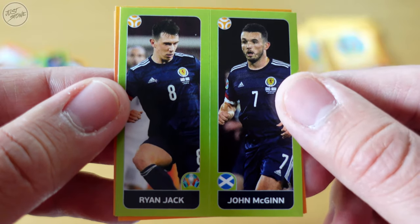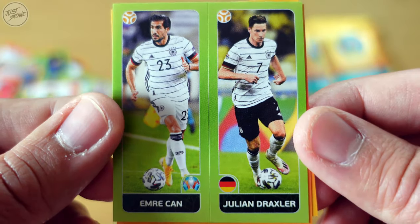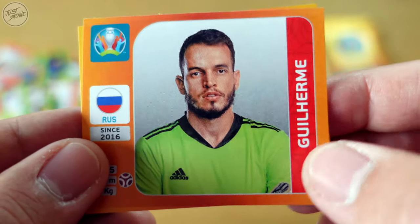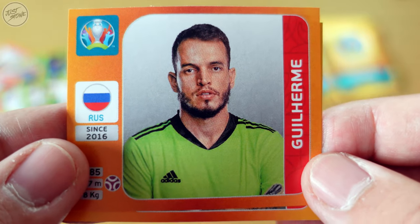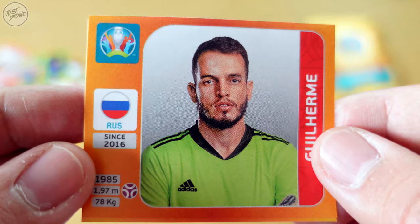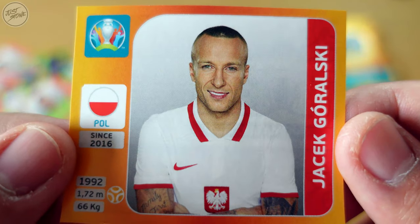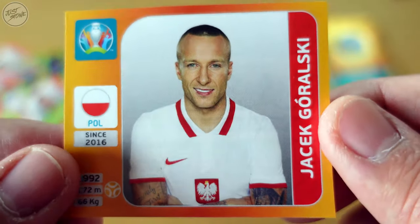Next packet: first up a small double for Scotland — we've got Stuart Armstrong, Ryan Jack, and John McGinn. For Switzerland we've got Remo Freuler. More doubles — for Germany we've got Emre Can again and then Julian Draxler. Then there's a tricky name I always saw in Football Manager — it might be Guilherme for Russia. And lastly before Poland we've got one I'll say is Jakub Jankto — probably got that wrong as well, sorry.